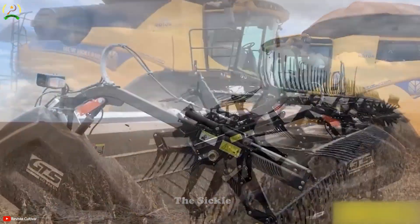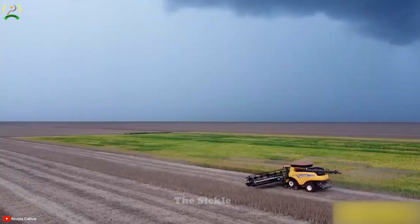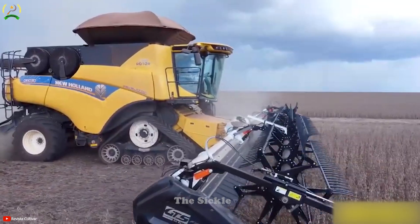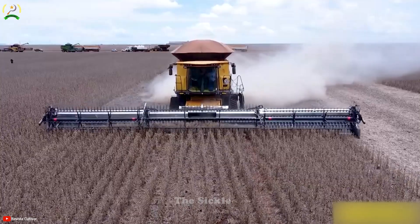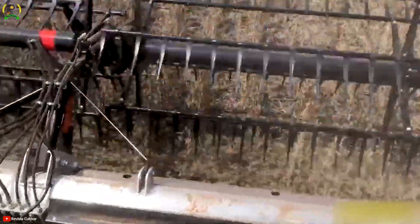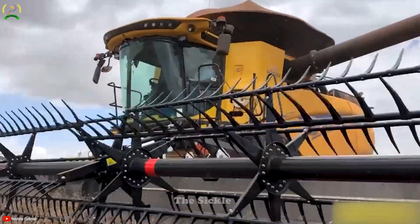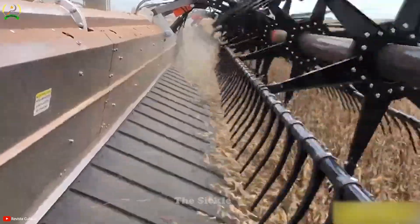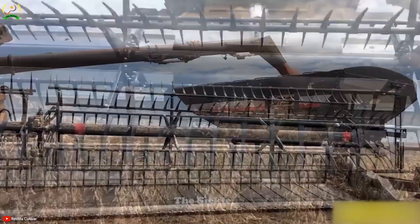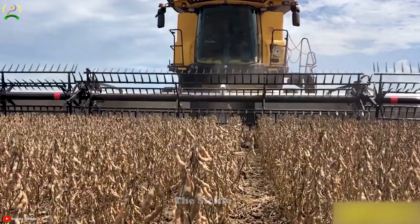Equipped with sharp modern blades, it delivers clean and even cuts, minimizing grain loss. Designed for durability and reliability, the Flexor XS50 can withstand harsh agricultural conditions, ensuring consistent performance over long periods of time. The Flexor XS50 from GTS is a powerful and reliable rice harvester that helps farmers optimize the harvesting process and ensures product quality.